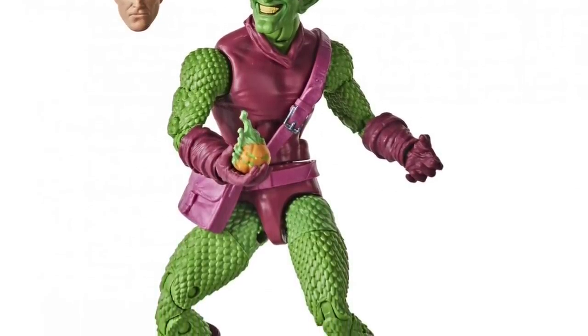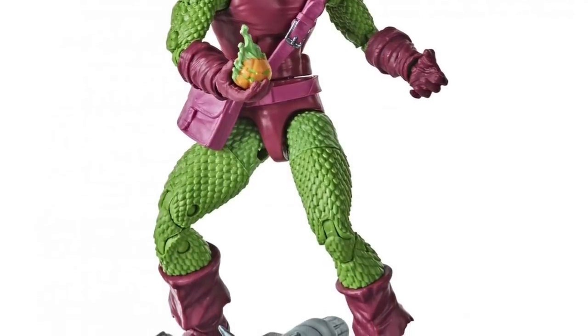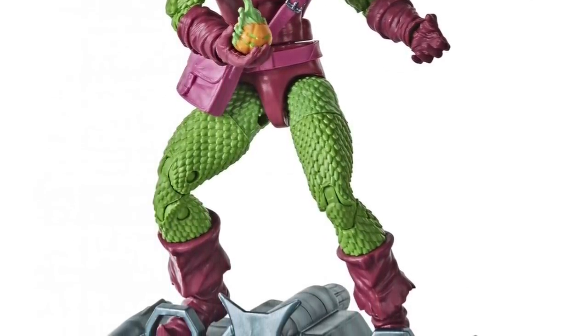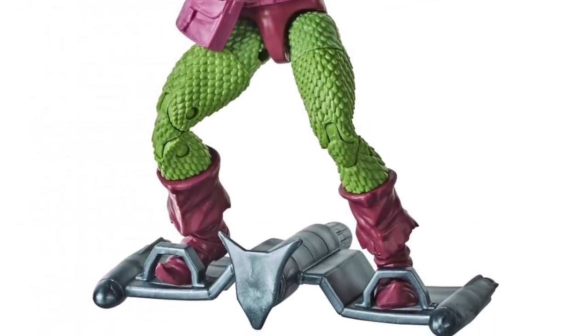One other detail on the Green Goblin figure: the goblin glider has been modified, so if you've got the Demogoblin Build-A-Figure with the stand for the glider, you can now use that stand with the new Green Goblin as well.